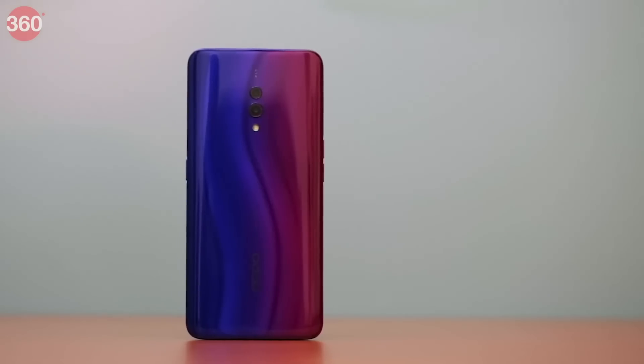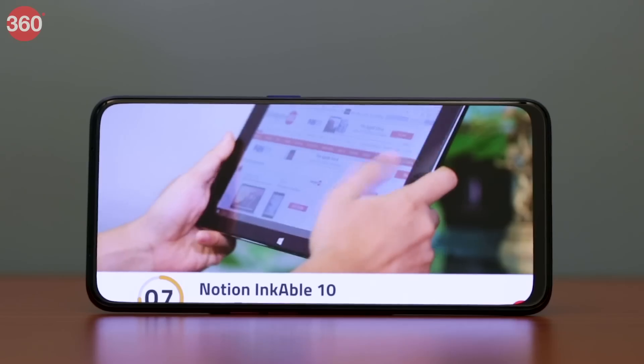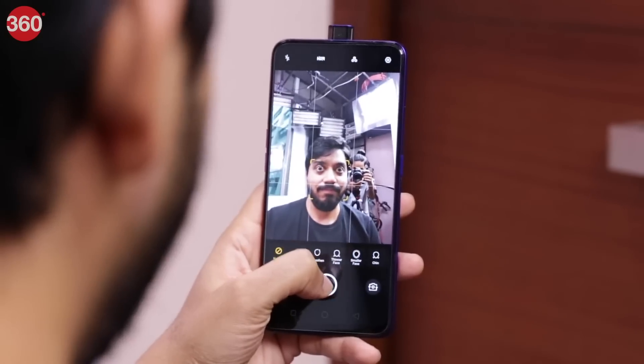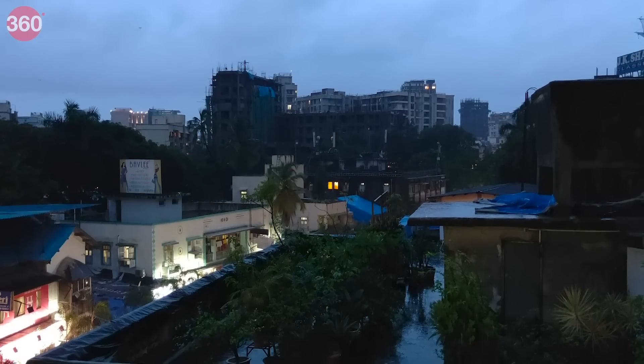The Oppo K3 shares a lot of similarities with the Realme X including its design and specifications. There are some differences but nothing major, and that's why both phones performed pretty much the same in our review. The Oppo K3 looks premium and has a screen that offers punchy colors and good brightness. It is a good overall performer and doesn't disappoint on the battery front either, lasting 14 hours and 46 minutes in our HD video loop test. There are some differences between the Realme X and Oppo K3 on the camera front, but the Oppo K3 can still capture good landscape shots in daylight. Photos taken under artificial lighting also turned out good; however, in low lighting situations the Oppo K3 struggled with details. It is available in two variants: 6GB RAM with 64GB storage and 8GB RAM with 128GB storage. Both variants can be found within our budget.